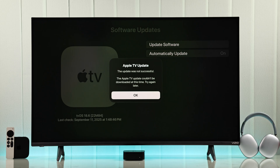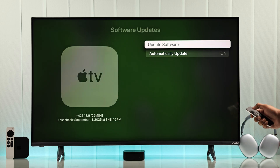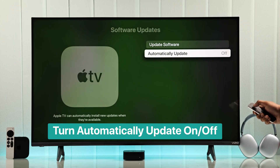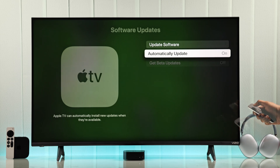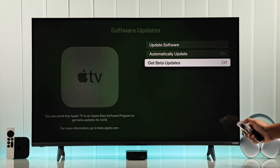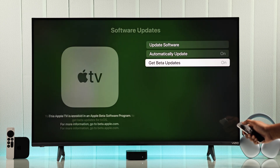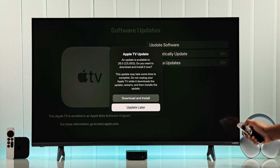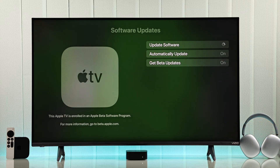First of all, if you're not getting the tvOS 26 update on your Apple TV and it doesn't show up, then try this trick. Just toggle on or off the automatically update option and try update software once again. And if you also have the get beta updates option, then do the same thing. After that, you should get the tvOS 26 update. It may sound silly, but it has worked for a lot of people.